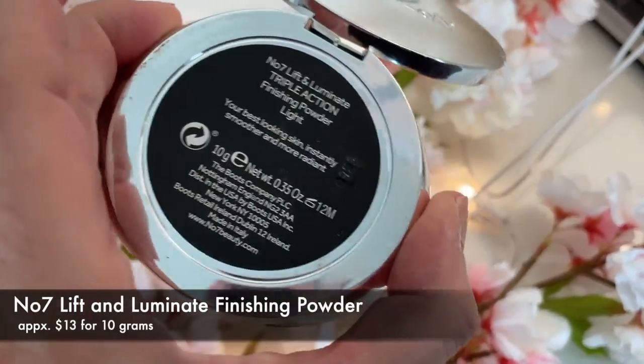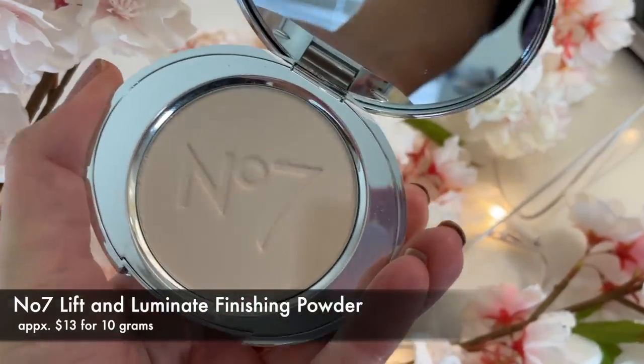Pretty much every time I rave about that Charlotte Tilbury powder, someone in the comments tells me to try powder number seven: the Lift and Illuminate Triple Action Finishing Powder in shade Light. People say it's a dupe for the Charlotte Tilbury and I'd say it's pretty close — it's a beautiful powder. I love it slightly less, probably because I'm a little biased toward Charlotte Tilbury as my favorite luxury brand. But it does a fantastic job of lightly setting under the eyes and face, giving you that airbrushed look while maintaining a little glow.